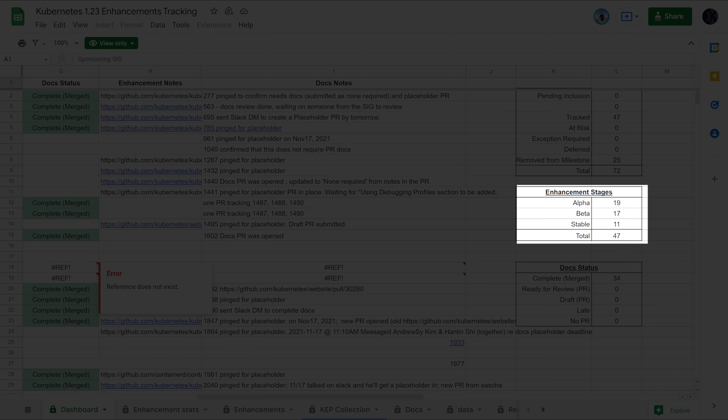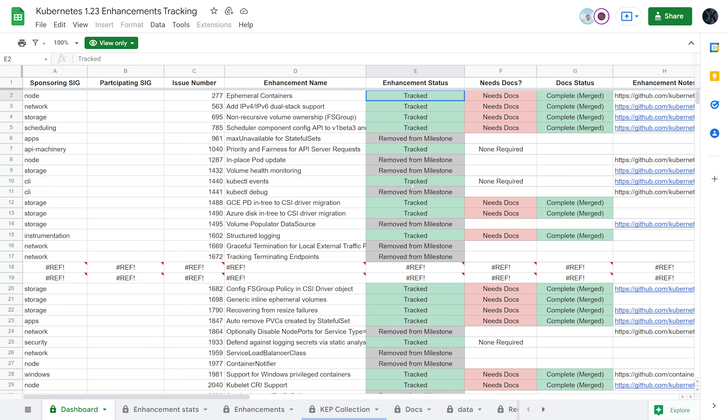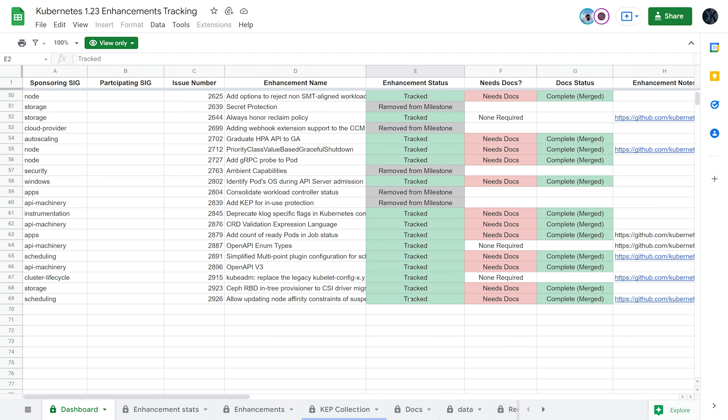I personally think this was a relatively quiet release when it comes to new features, but there are a lot of really exciting improvements on features already released. There are 43 things marked as enhancements for this release — down 13 from the 1.22 release and 5 from the 1.21 release. Of those 43, only 19 are new, and the rest are enhancements graduating to higher levels of stability. The enhancement tracking doc noted 47, Sysdig counted 45, and when I counted, there were only 43. We're probably all wrong — I should have just gone with 42.